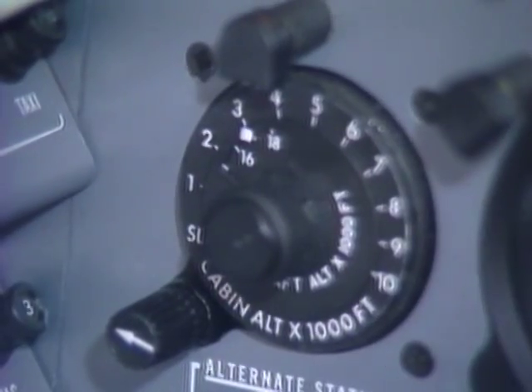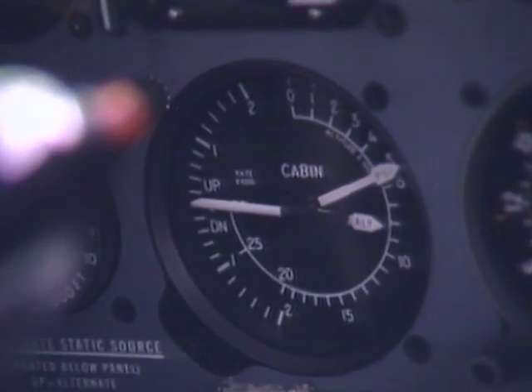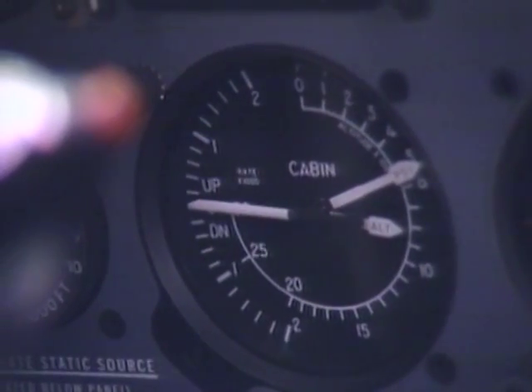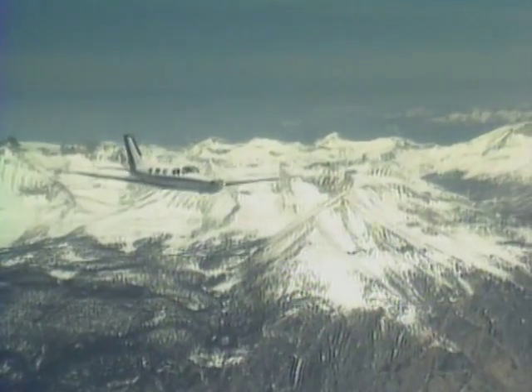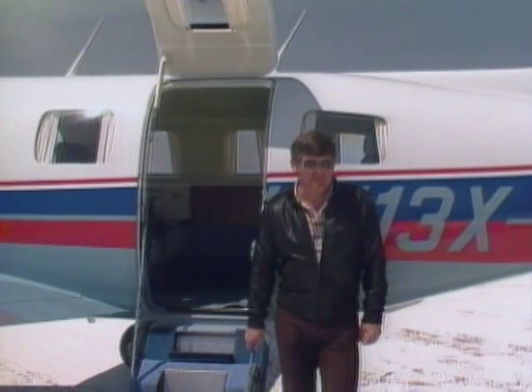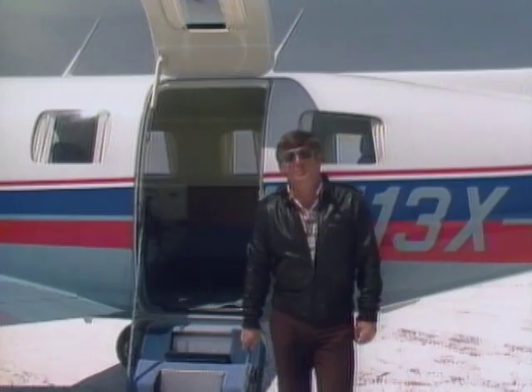One of the Malibu's most impressive features is its pressurization system. With a maximum differential of 5.5 pounds, the big Piper can maintain an 8,000-foot cabin at 25,000 feet. There's little reason not to fly high on virtually every flight. Come along with us now as we take this Malibu up into its elements high above the Earth.